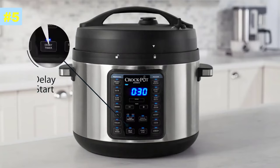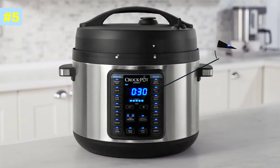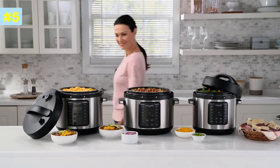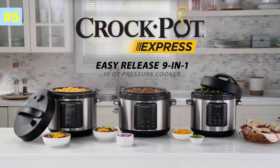Also enjoy convenient features such as delay start and the status bar, which tracks pressurization and preheat progress before cooking begins. For home-cooked meals, fast or slow, let Crock-Pot Express handle the pressure of mealtime.